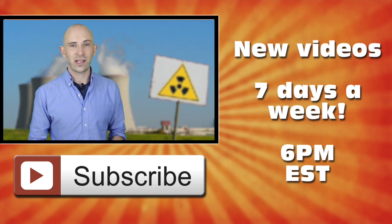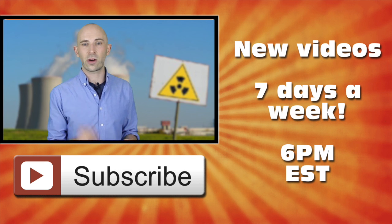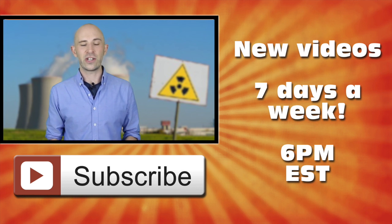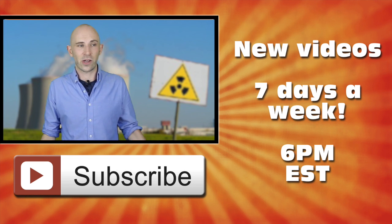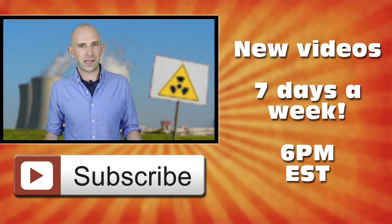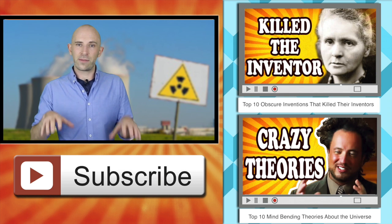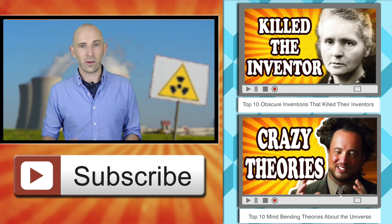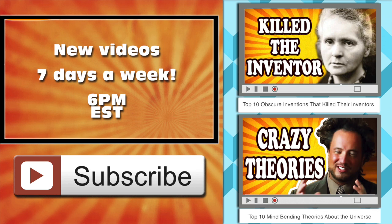So, thank you for watching that video about radiation and some of its surprising uses. Are there some we missed? Do you know of another use for radiation that we might not have thought of? Leave us a comment below — we do read them. Like this video to help it get in front of more people, and subscribe to our channel. We put out a new video 7 days a week at 6pm EST. We'll see you next time.